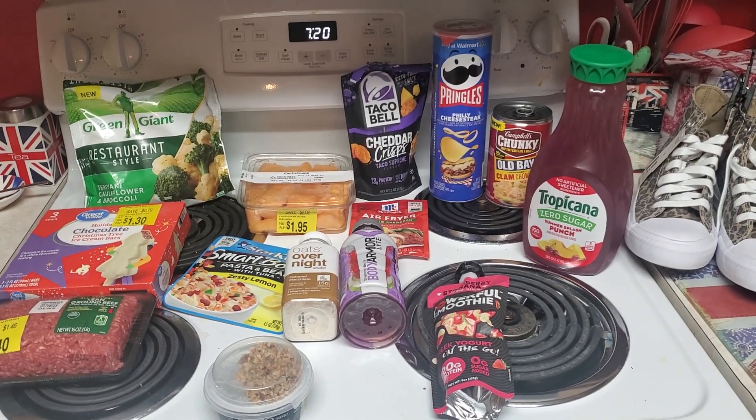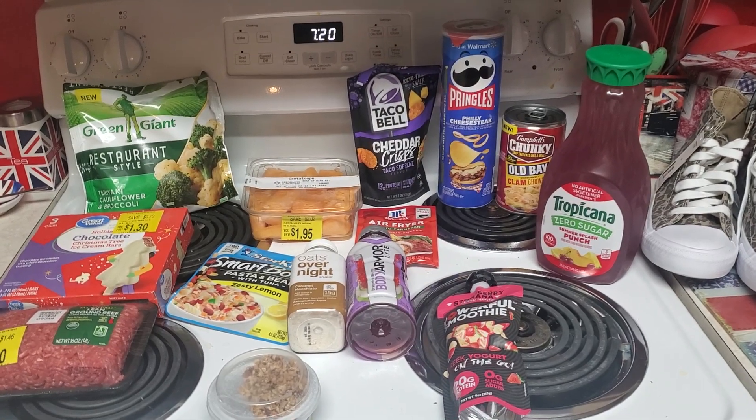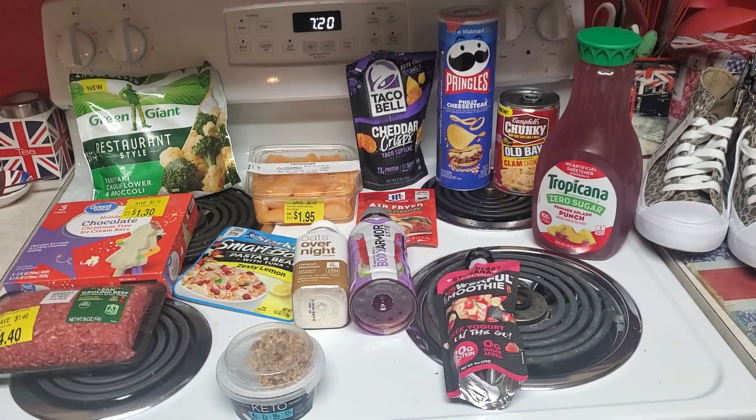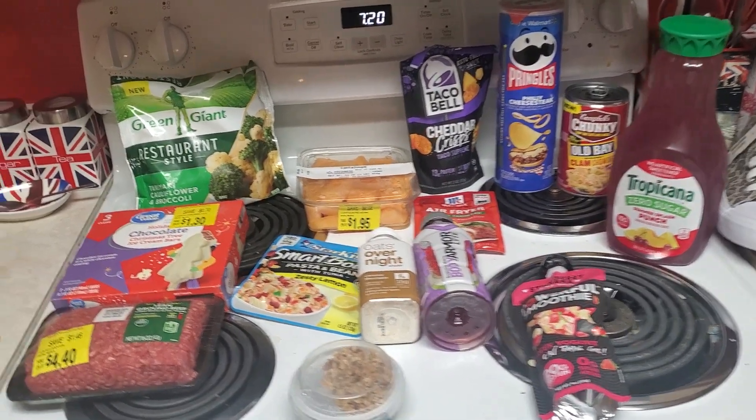Hey guys, this is a quick video. I just ran to Walmart and I wanted to see if there was any clearance and also any new items to pick up. So this is my small haul that came to $39.70.